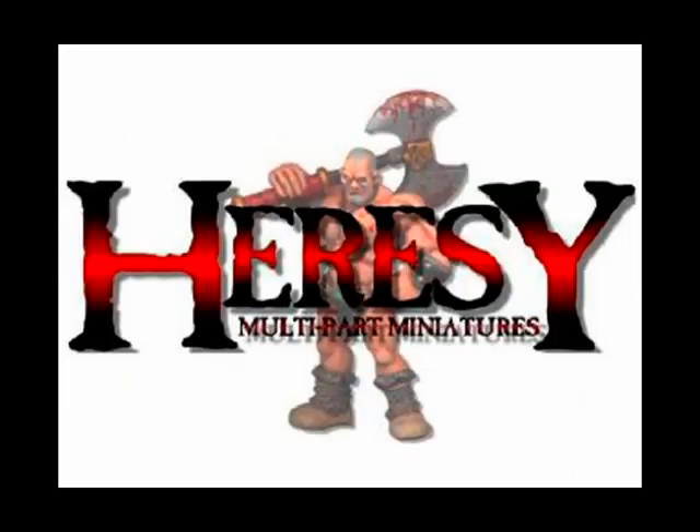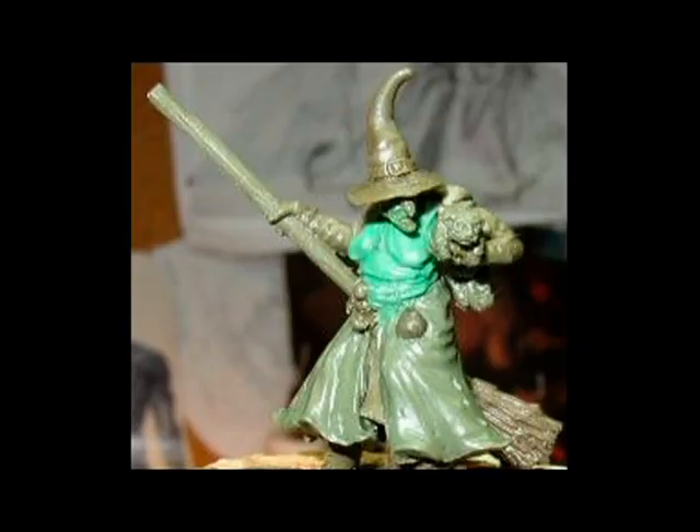Just failing to get into the top 3 this week, at number 4 we have Heresy. This is a superb rendition of the classic witch archetype by sculptor Paul Muller. It should cost around £4.50 UK, with a cauldron not shown in the picture.